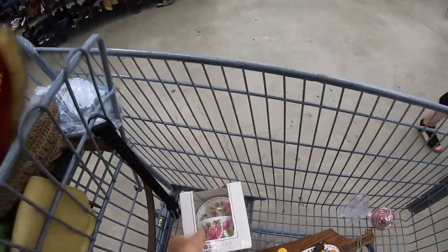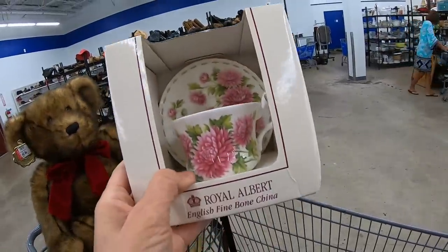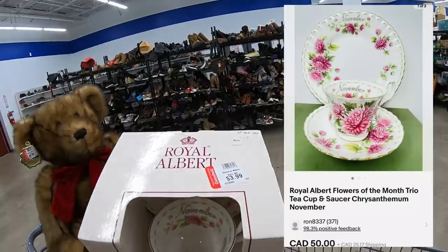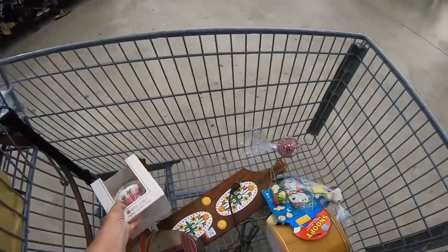Royal Albert is a great find. This is the month of November — a chrysanthemum, I think. Fine Bone China Tea Cup and Saucer in the box. $3.99. I'm thinking this will bring a solid $25.